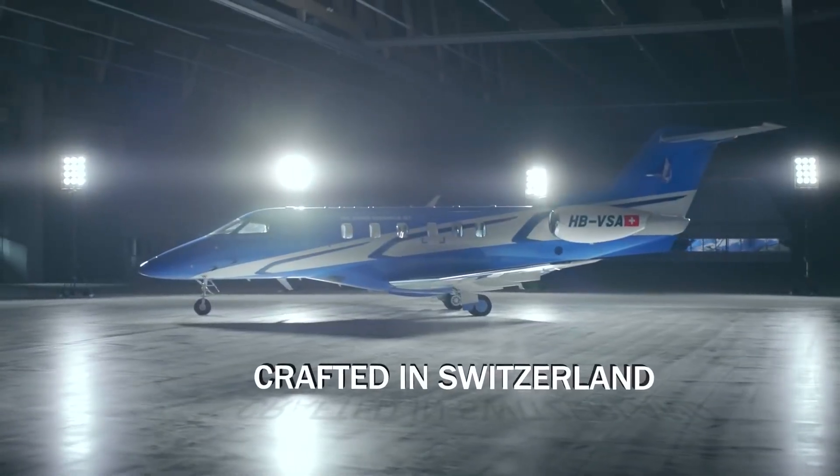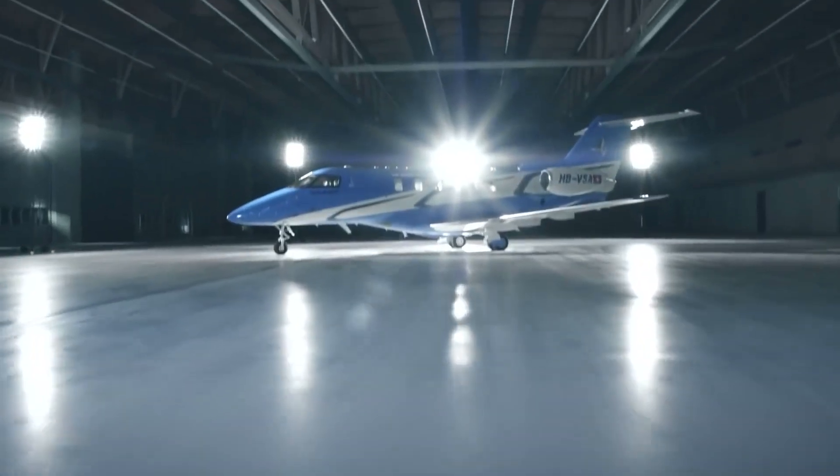More range, more payload and more amenities are possible with the new PC-24. Many of the aircraft's components have been expertly optimized to give the PC-24 increased performance, range and payload.